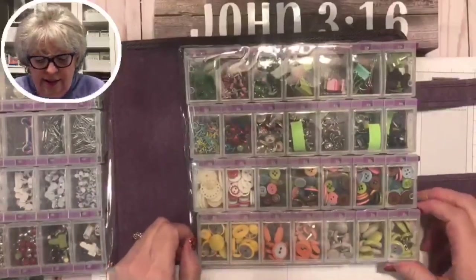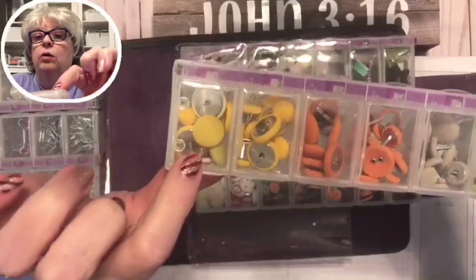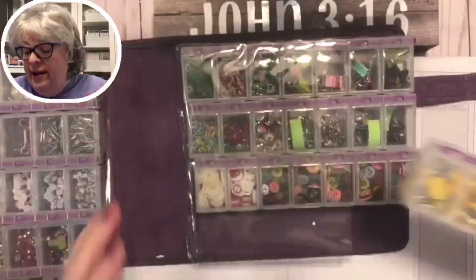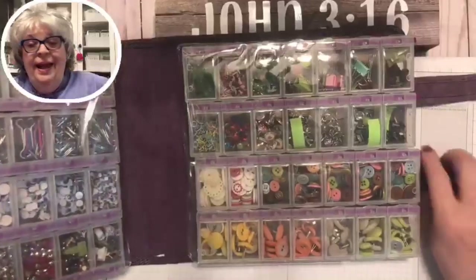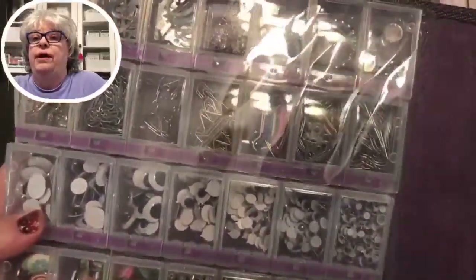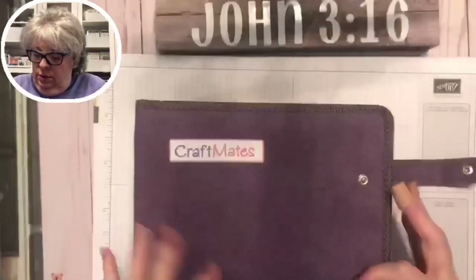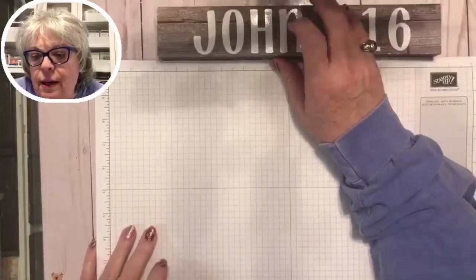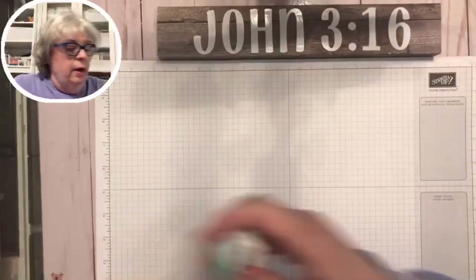Tonight we're using an old Stampin' Up embellishment — these little corduroy buttons, which are actually brads but look like little buttons. They're so cute. I've even got eyeballs in here — you wouldn't believe how many times you need an eyeball.